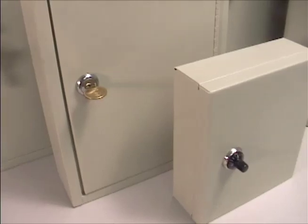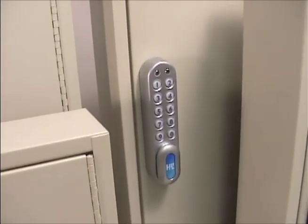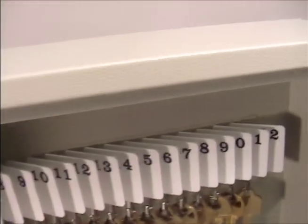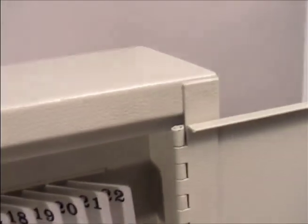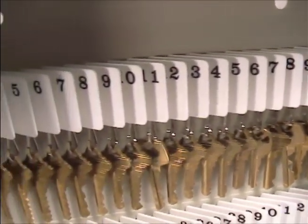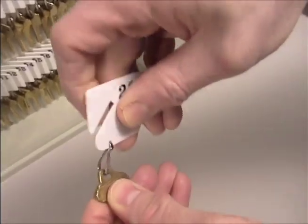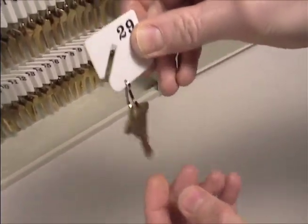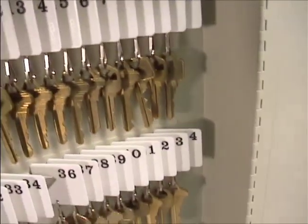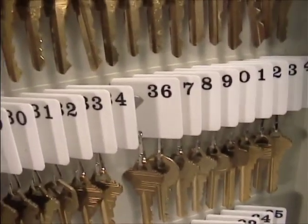HPC key cabinets provide security for 8 to 730 keys with the widest variety of locking options. All HPC key cabs are made of heavy gauge steel with piano hinges and welded seams for security and durability. All single-tag key cabs come with numbered plastic key tags and steel snap hooks. The key tags hang evenly on the slotted key racks, allowing for quick identification of any missing keys.